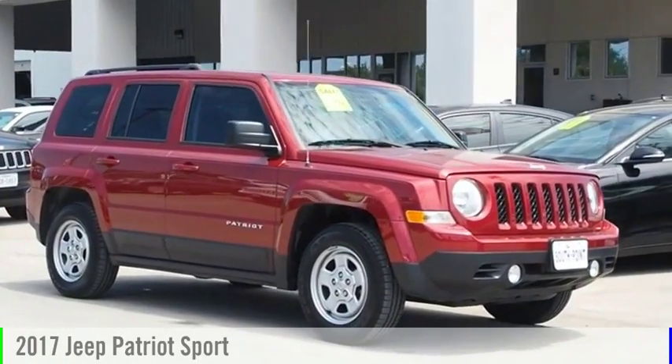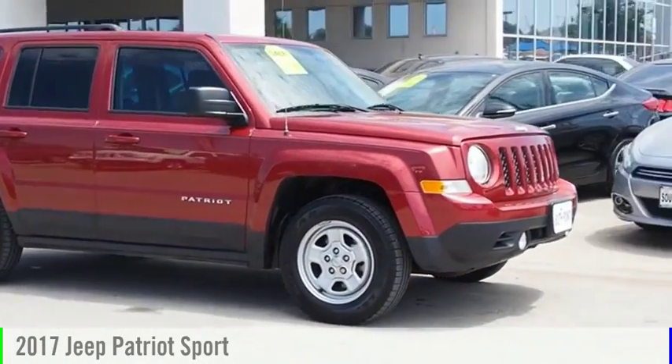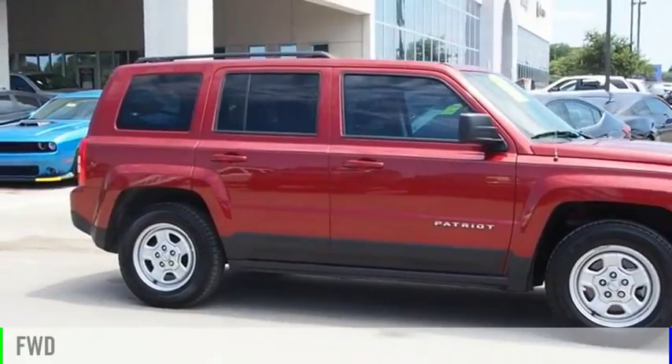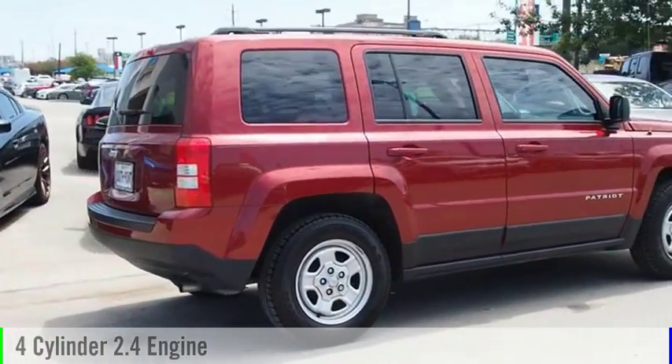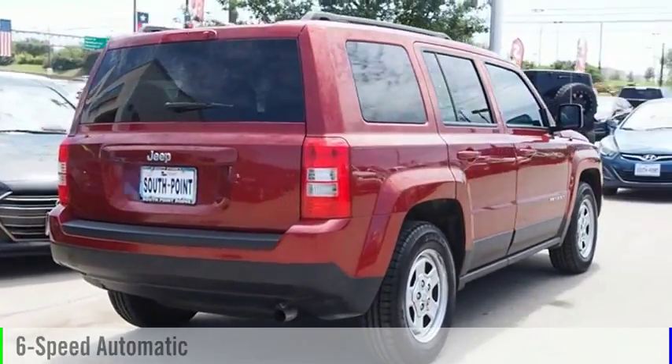We are pleased to show you the 2017 Patriot. This vehicle is powered by a front-wheel drive, four-cylinder, 2.4-liter engine, and comes with a six-speed automatic transmission.